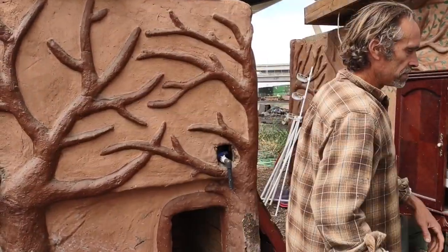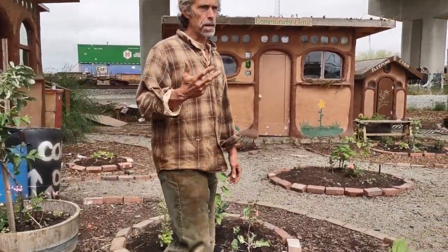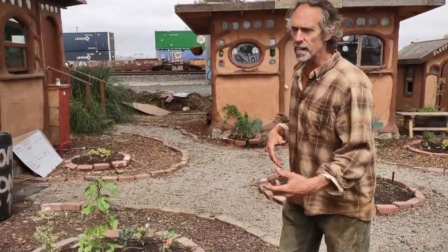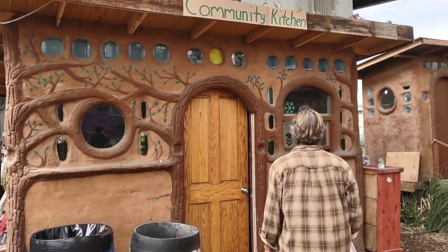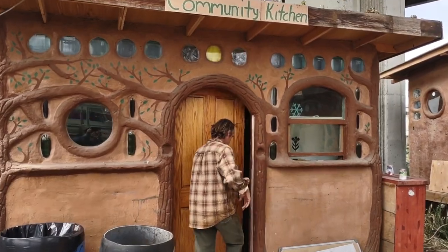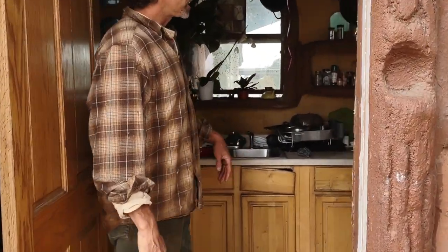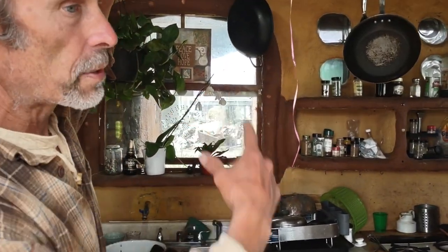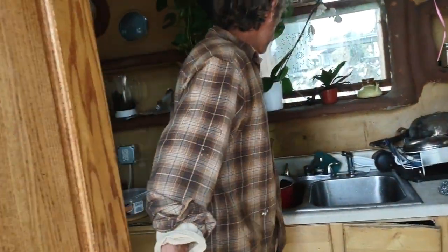The first thing we built — back in December we started doing work parties and having people come together — was this kitchen right there. You can see inside: it's got solar power, a good fridge, a stove, and running water.